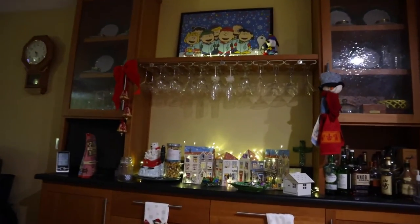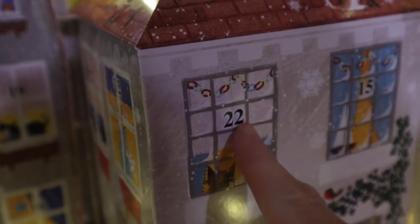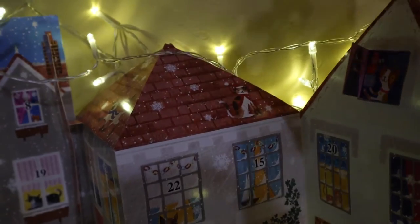This is another type of advent calendar. Each window is marked for the day of the month, and you open it up and see a little image. This one is like an animal village — I just thought it was kind of cute and whimsical. I added these twinkle lights just to give it a little pep.